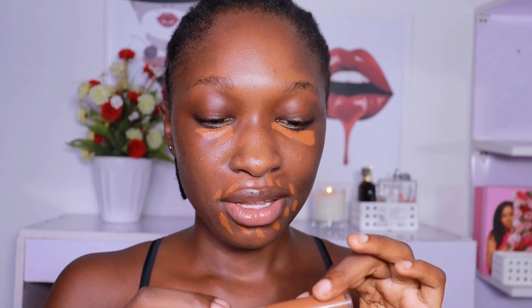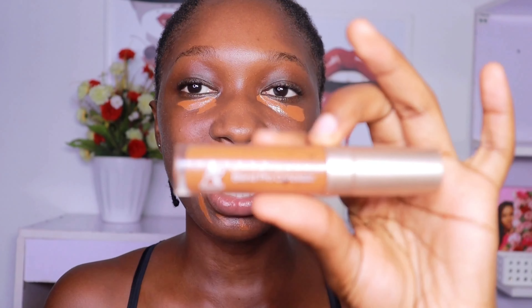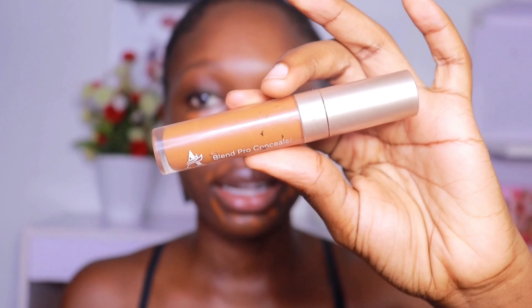I thought I was recording but I wasn't, so I just put on this Adventure Pro makeup concealer and I'm using this as my color corrector today.